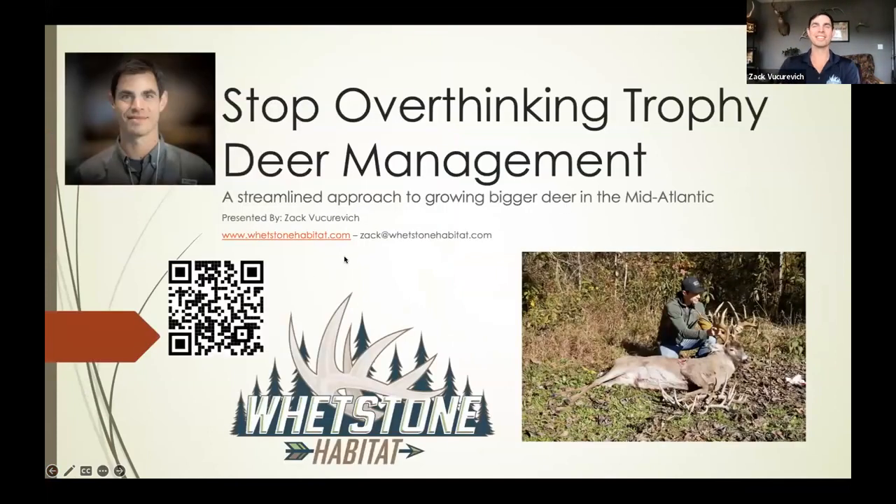Stop overthinking trophy deer management — a streamlined approach to growing bigger deer in the mid-Atlantic. When Luke approached me about this presentation, I was excited. He told me about all the different participants: backyard pollinator habitat folks, deer hunters, agriculture producers — people from all different walks of life who are infatuated with wildlife. A lot of times people get caught up in the newest fad or gimmick in deer hunting and deer management and lose sight of the things that got us where we're at today.